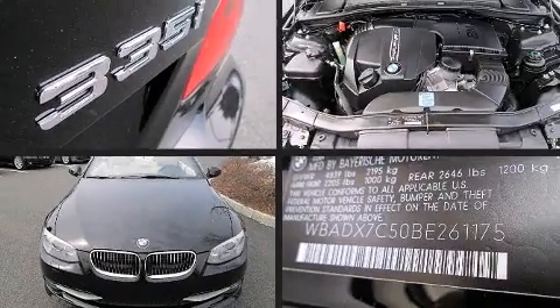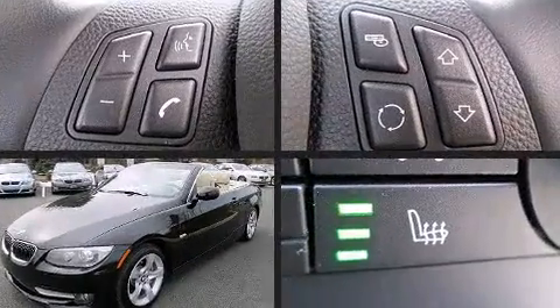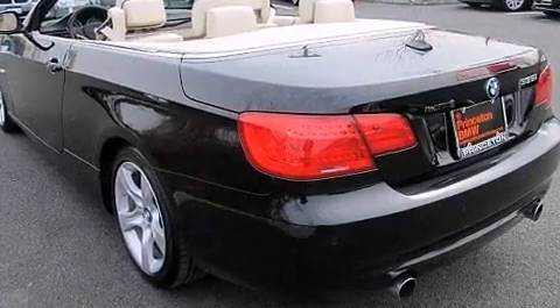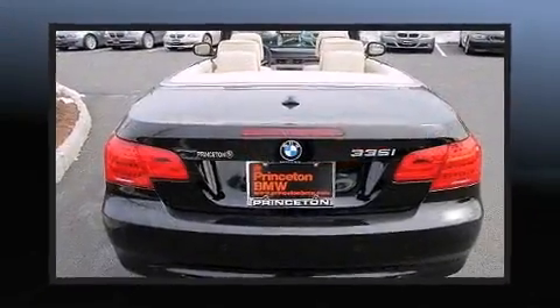Treat yourself to a test drive in the 2011 BMW 335i. This two-door four-passenger convertible still has fewer than 40,000 miles. BMW made sure to keep road handling and sportiness at the top of its priority list.